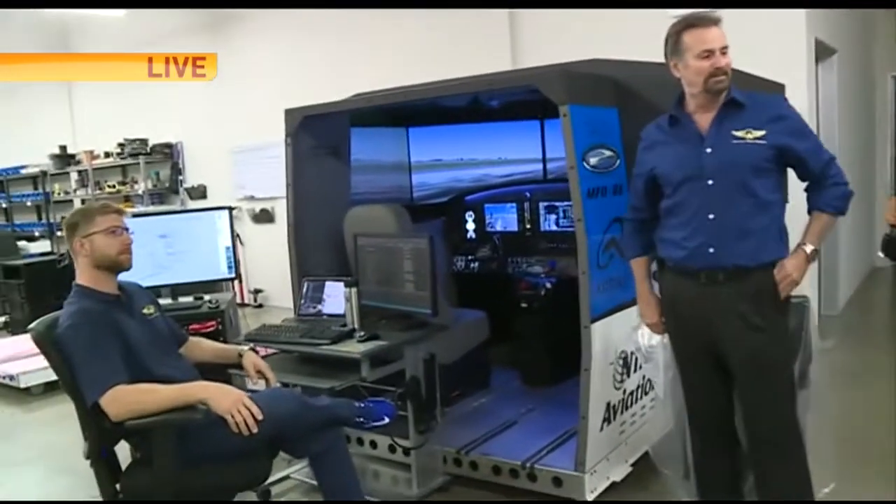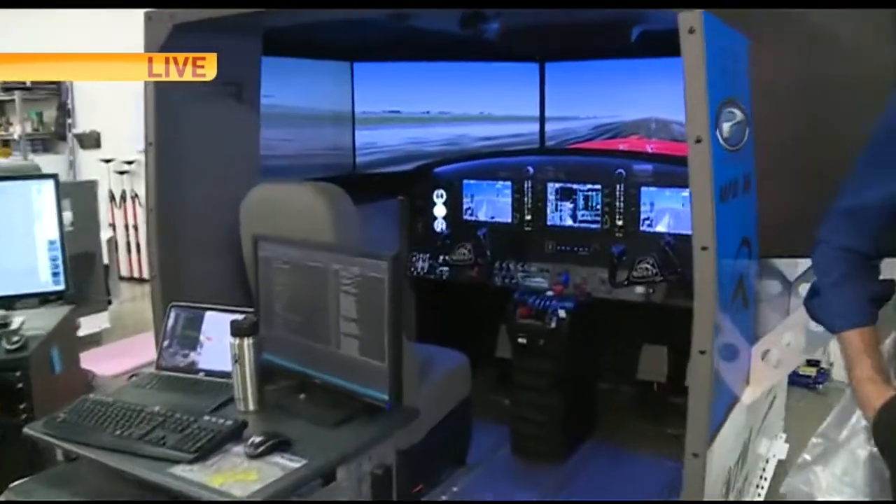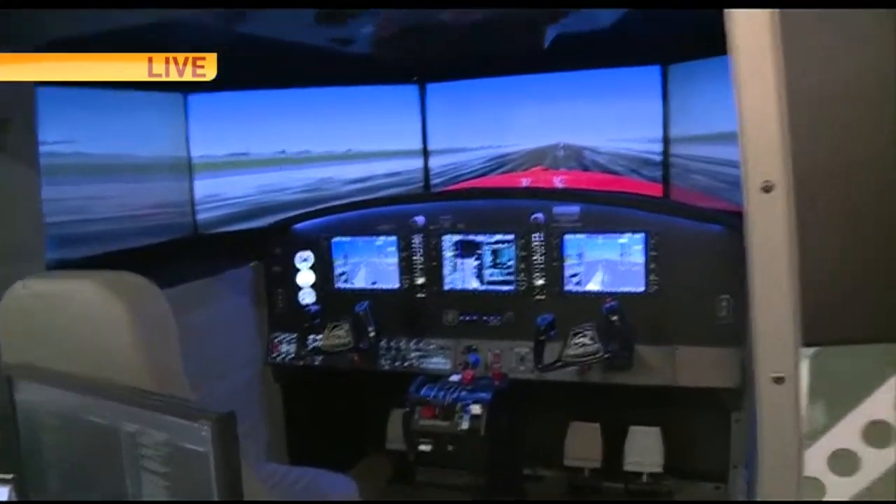Hey Crystal, Marianne, good morning. I'm at Precision Flight Controls learning how to make a flight simulator — I don't think I can make one per se. I'm joined by the President and CEO, Mike. Mike, good morning. Tell us a little bit about what you guys do here at Precision Flight Controls.